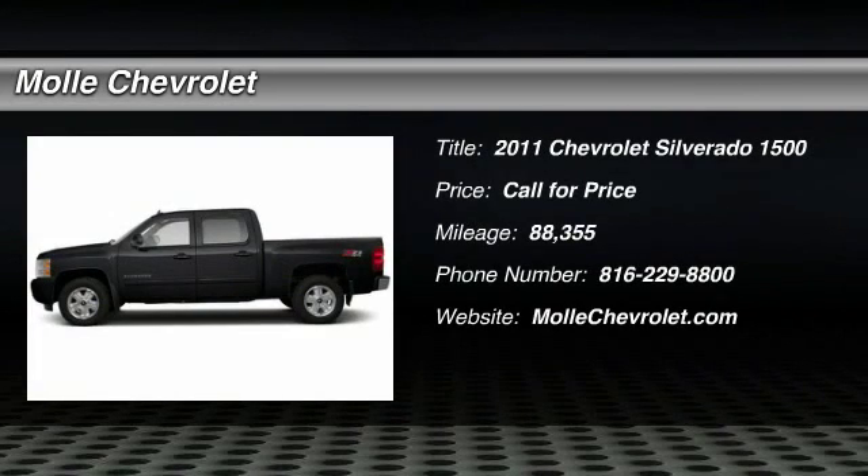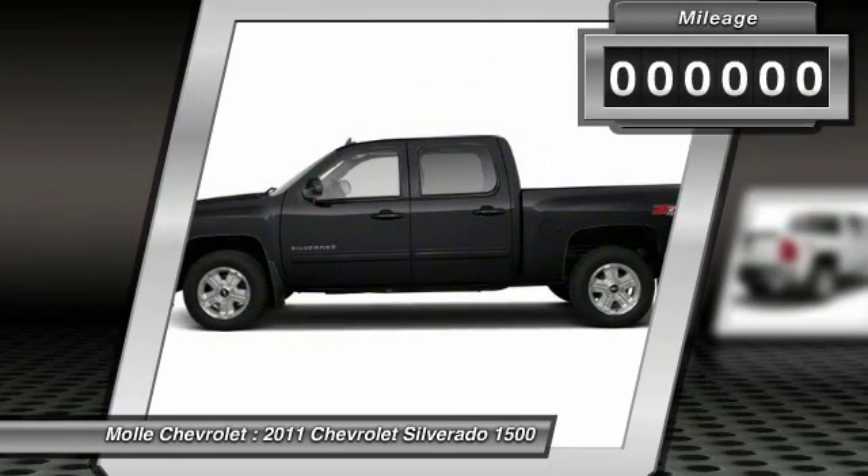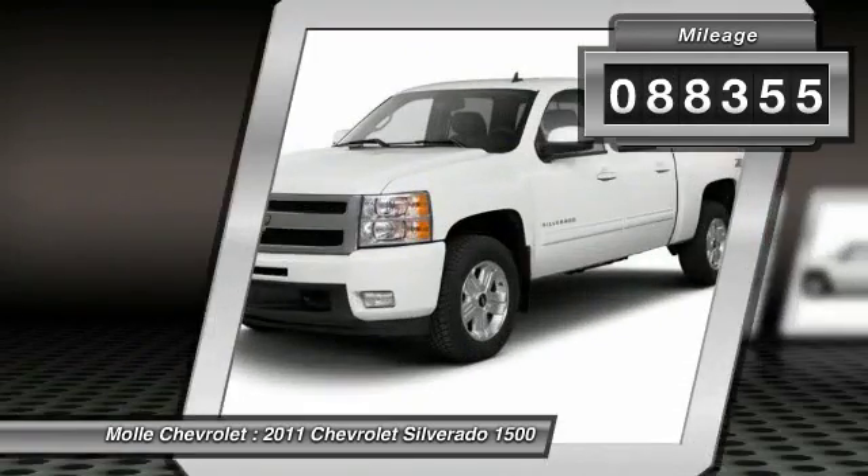The 2011 Silverado 1500. The Chevy Silverado 1500 has the lowest cost of ownership of any full-size pickup. This vehicle has less than 90,000 miles.